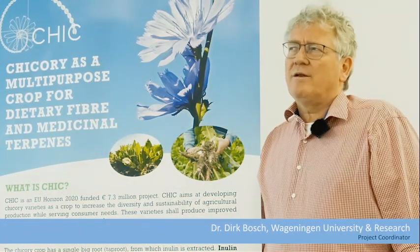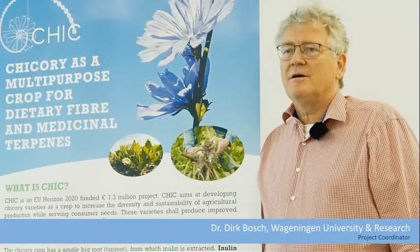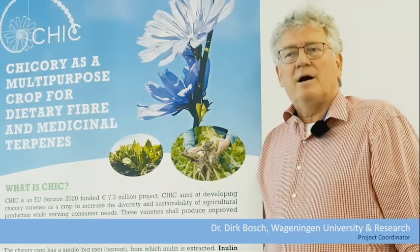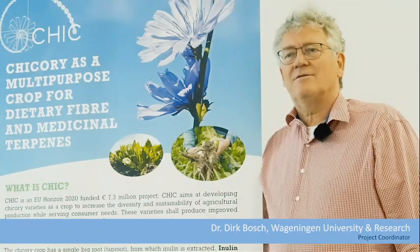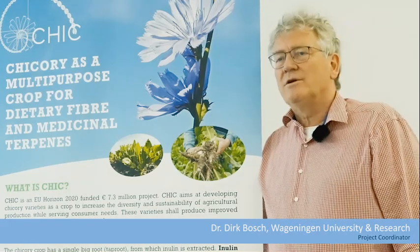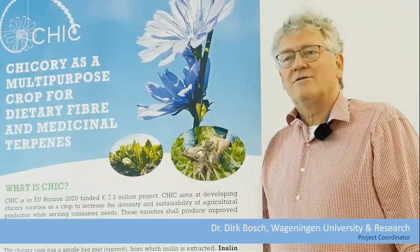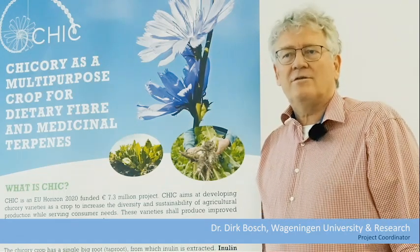The CHIC project will benefit the whole value chain of chicory, from the farmer until the consumer potentially. Chicory is quite a minor crop — minor in the sense that the area where it is grown is not so large and the market is not so big. But it is an example of how you could implement such a project in other crops, also in larger crops grown on a worldwide scale. In that sense, indirectly the CHIC project will also influence other parts of the world and other crops.